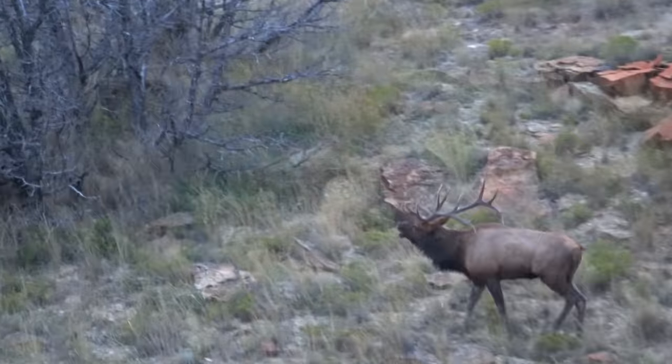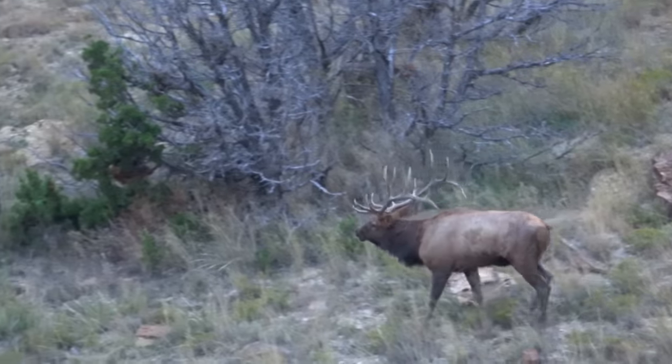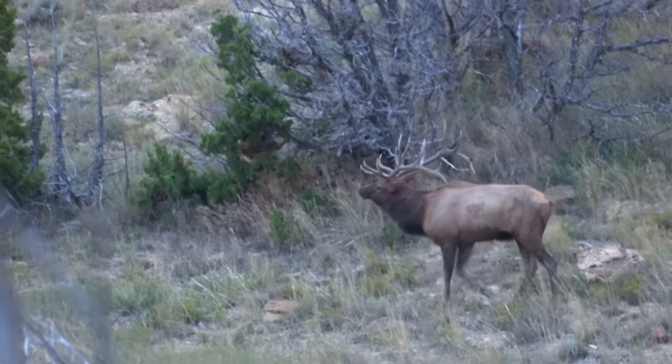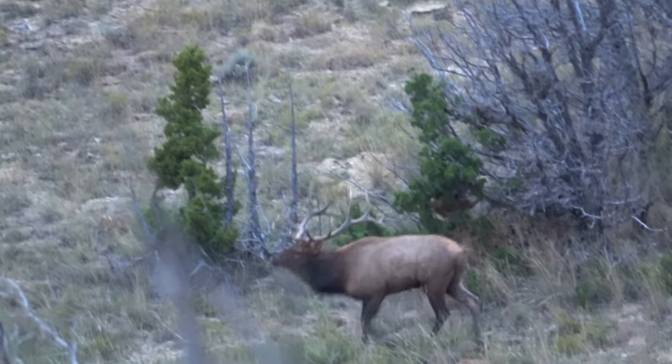It's opening day of muzzleloader here in Idaho for a cow tag and I hunted really hard. I was real selective for a big bull this year and I told myself if it wasn't one I was going to be happy with, I would just shoot a cow later on for meat — chase some big bulls this year and just couldn't connect with a bow. So now it's a meat hunt.